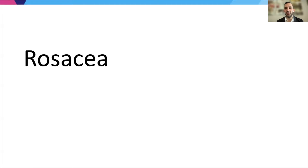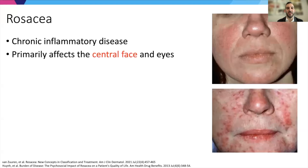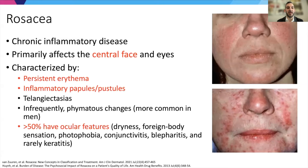Now I'll move on to rosacea. Rosacea is a chronic inflammatory disease, primarily affecting the central face and eyes. It's characterized by persistent erythema, inflammatory papules and pustules, telangiectasia, phymatous changes, and ocular features as well.